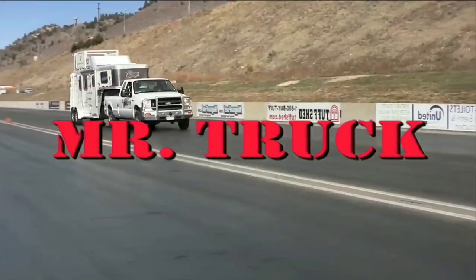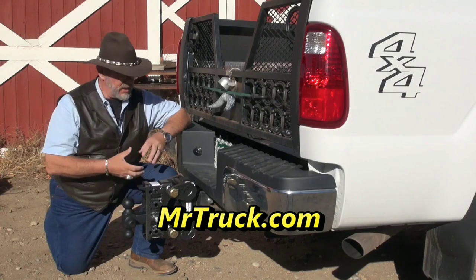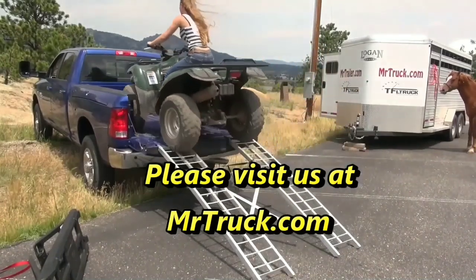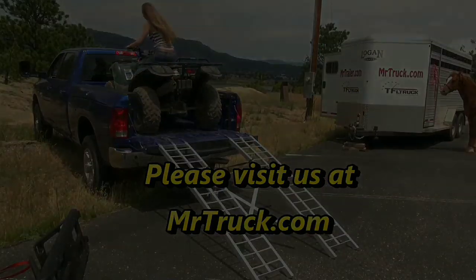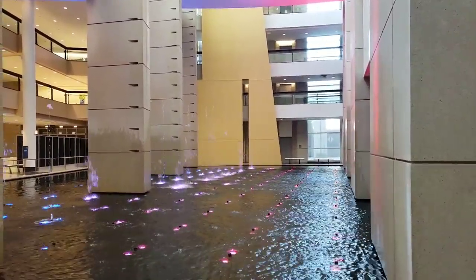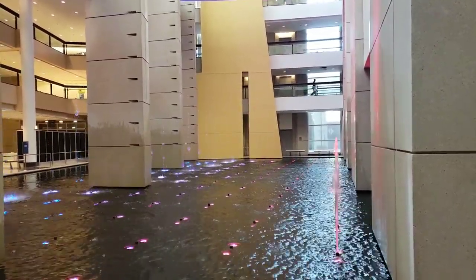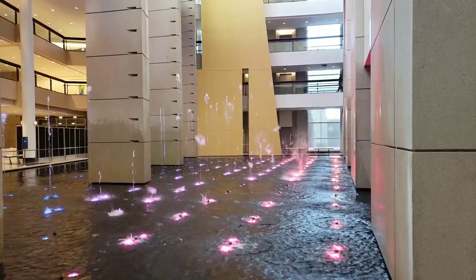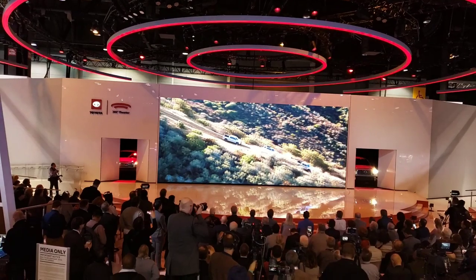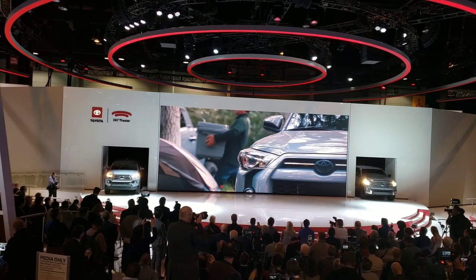Time for Mr. Truck, reviewing the latest innovations for your truck and trailer. Hello and welcome to the second day of coverage from the Chicago Auto Show. Today we're going to start our day off from Toyota. Toyota has launched brand spanking new 2021 models of the Tacoma, Tundra, and 4Runner.